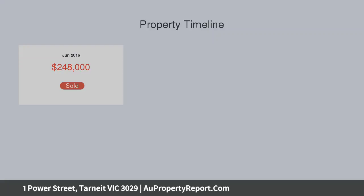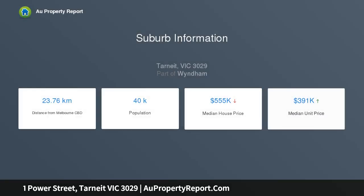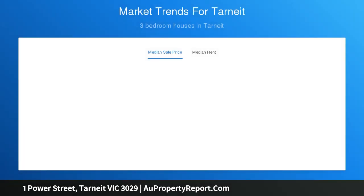gas ducted heating, air conditioning, colour concrete driveway, tile and carpet flooring, window blinds, landscaping and fencing, and many more amazing features to note.